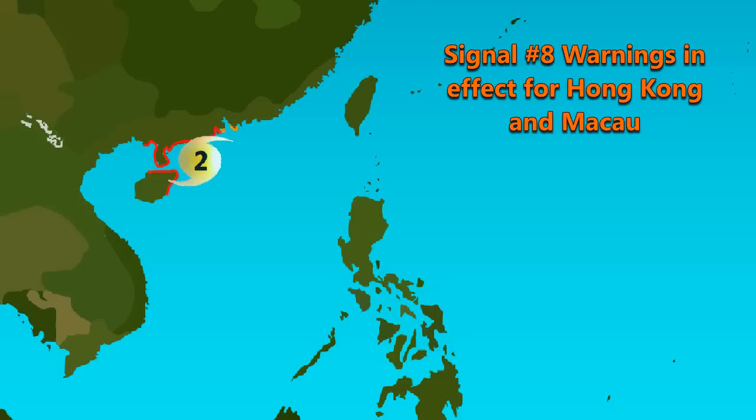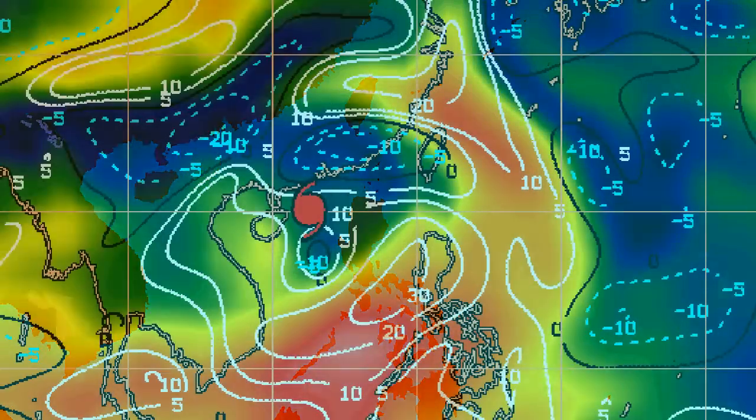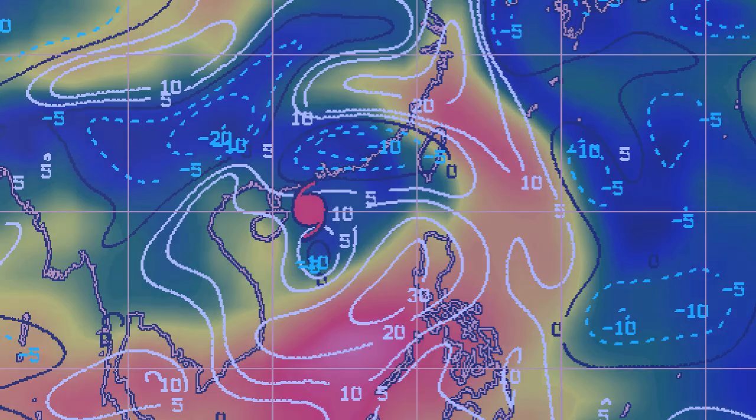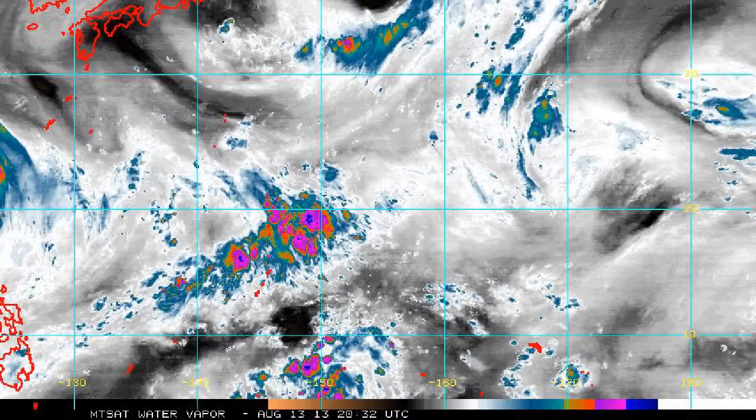Signal 8 warnings are also in effect for Hong Kong and Macau, with gusty winds potentially reaching typhoon strength during the storm's closest approach to those areas. Utor will make landfall in China delivering sustained winds in excess of 100 mph in the immediate landfall area. Looking at the wind shear map, shear has cleared off to the northeast with some building over the Hainan region; however, moderate shear probably won't affect the storm much — land interaction will be the main weakening factor.